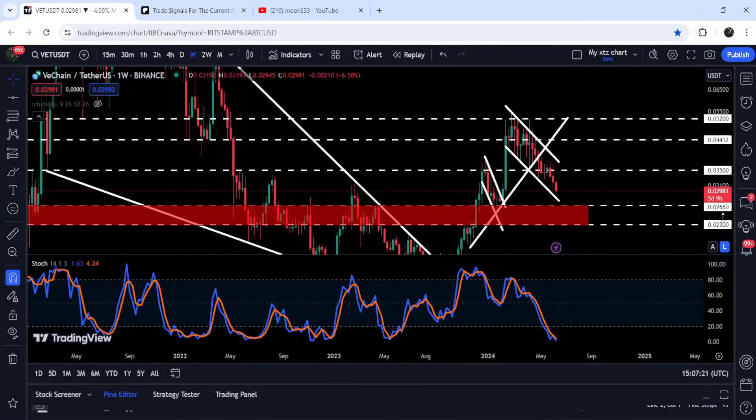This support zone starts from 2.66 cents and goes to 2.3 cents. You can see that previously this level has been acting as a very strong resistance — resistance here, support here, support and resistance here, support and resistance here, and support here — and again it can work as a very strong support.